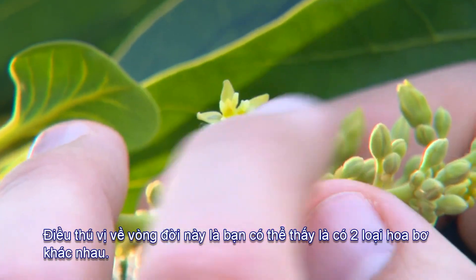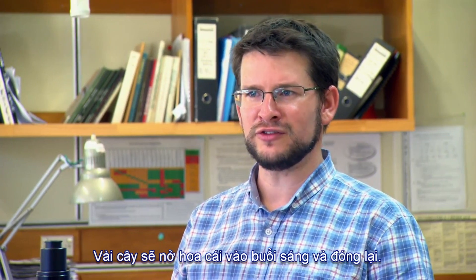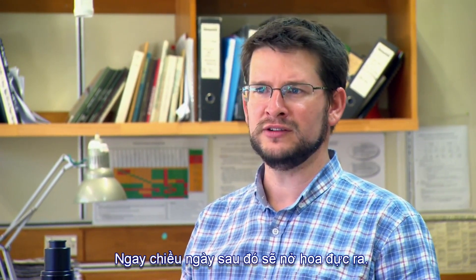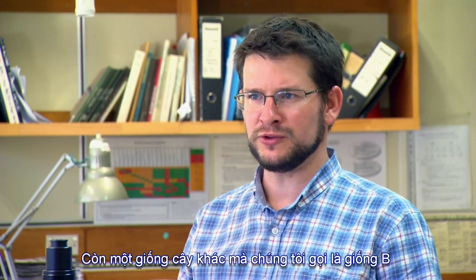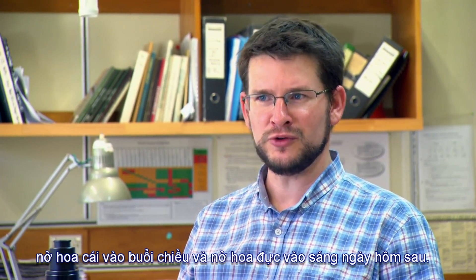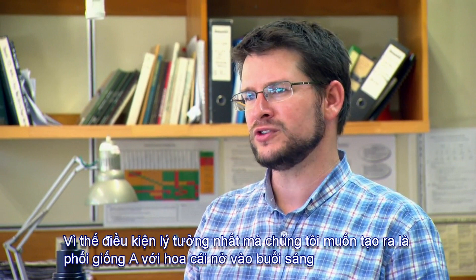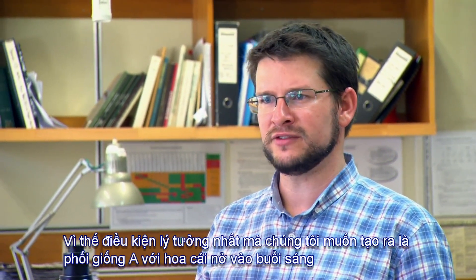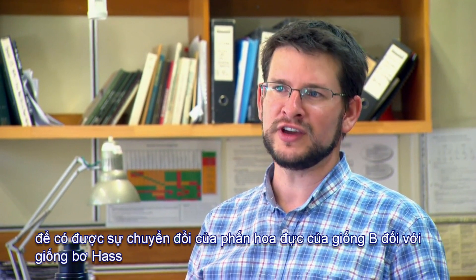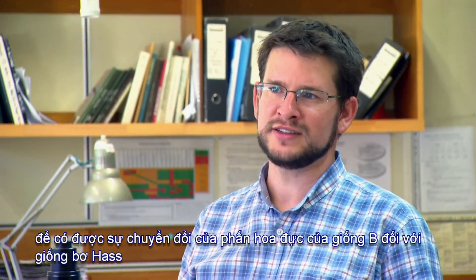Avocado trees come in two types. Type A trees flower as female in the morning, close, and then the next day open in the afternoon as a male. Type B cultivars open as female in the afternoon, close, and open as male in the morning the next day. Ideally, an orchard should have a mix of type A cultivars that are female in the morning alongside type B cultivars that are male in the morning, enabling transfer of pollen from type B to the Hass avocado.